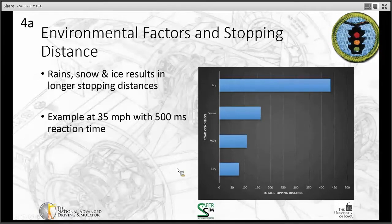Environmental factors also affect stopping distance. Rain, snow, and ice result in longer stopping distances. Using an example of 35 mph with a half-second reaction time: in dry conditions it takes roughly 80 feet to stop; in wet conditions, a little over 100 feet; in snow, a little over 150 feet; but on icy roads, almost 450 feet. As road conditions worsen, you must leave more space ahead to stop safely.